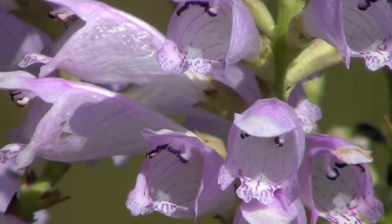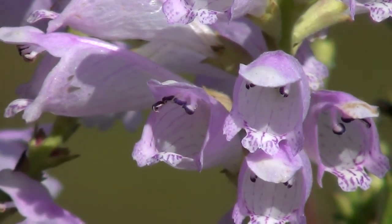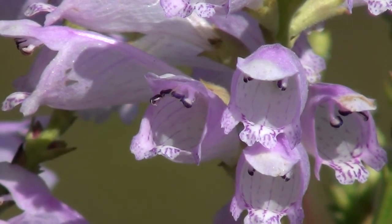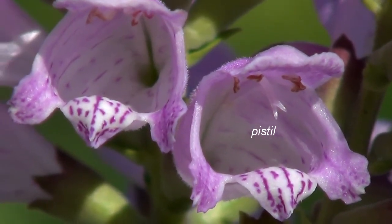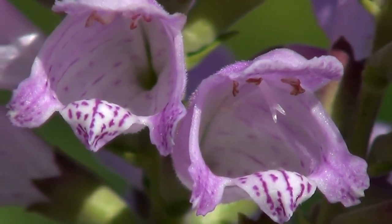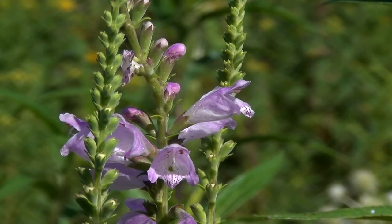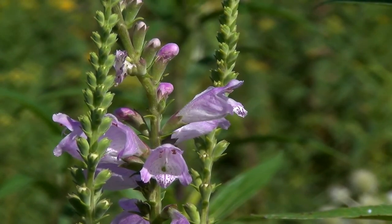Each flower is about 1 inch, 2.5 centimeters long, and has two lips. Just beneath the broad upper lip you can see four purple anthers, and sometimes you also see a single pistil hanging down, while the lower lip acts as a landing pad for insects.